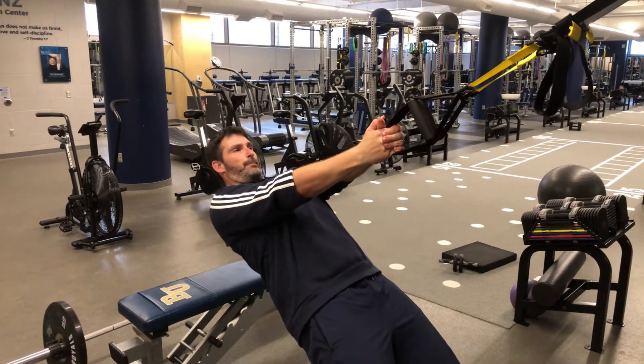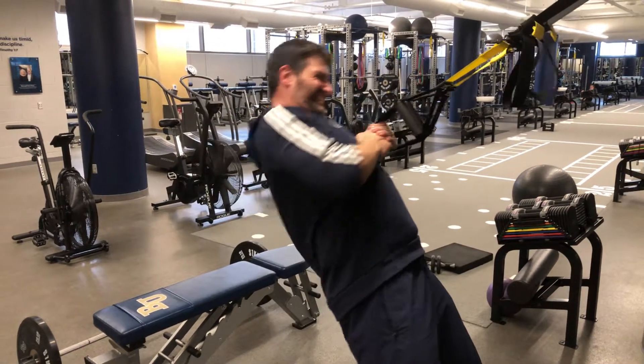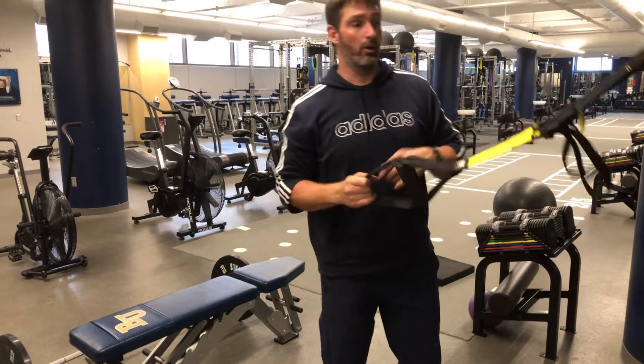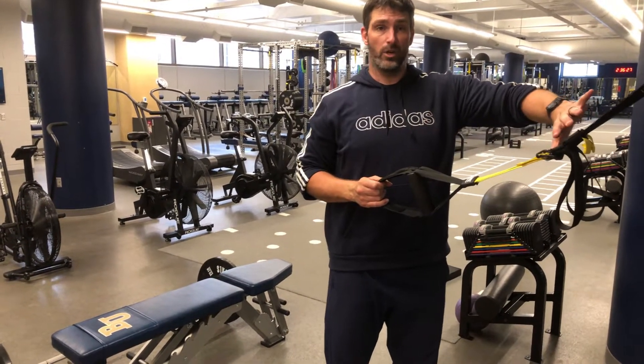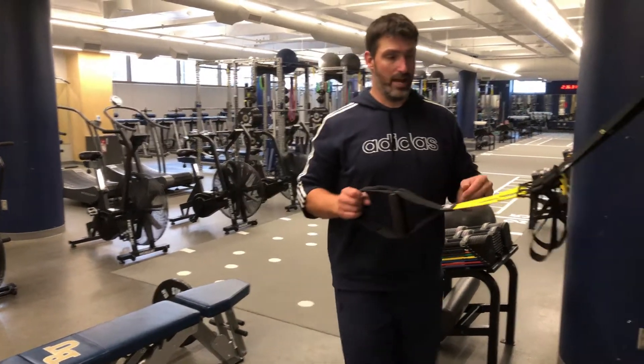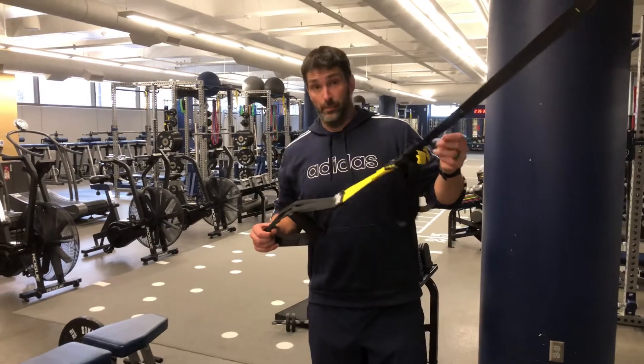One more time — keep the hips up, pull, and then push through. So the TRX push-pull: lower back to that original point, nice and slow for stability, great for the core and to make sure that you've got good rotational elements in your core.